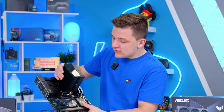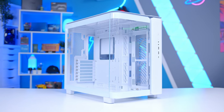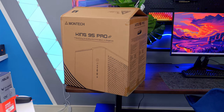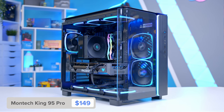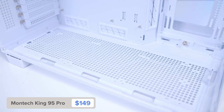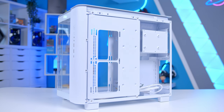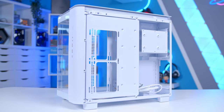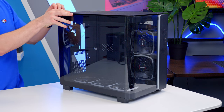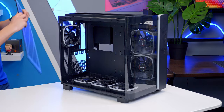Once the motherboard assembly is complete, we move it into the case. I've gone for the Montec King 95. You can get it in a pro or non-pro version — the only difference is the fans. The pro version includes a staggering six fans, working out at around $9 per fan, which is great value. The first order of business with any case is stripping it down — taking off both side panels and the top panel to make sliding the motherboard in a lot easier.